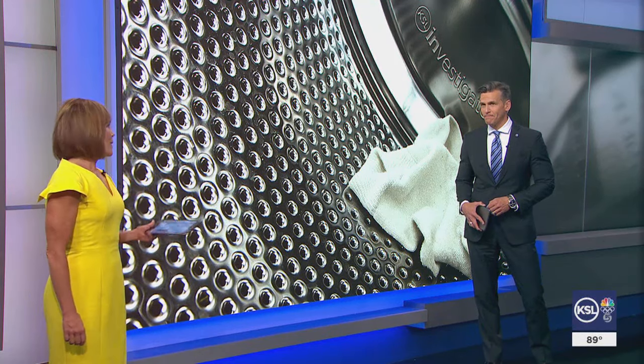If it seems like your sock drawer has more singles than matched pairs, you are not alone. A study by Samsung estimates the average person loses about 15 socks each and every year. So we asked KSL Consumer Investigator Matt Gephardt to take a stab at solving one of life's most persistent mysteries.